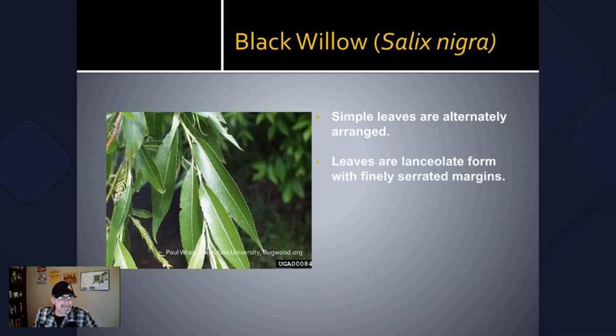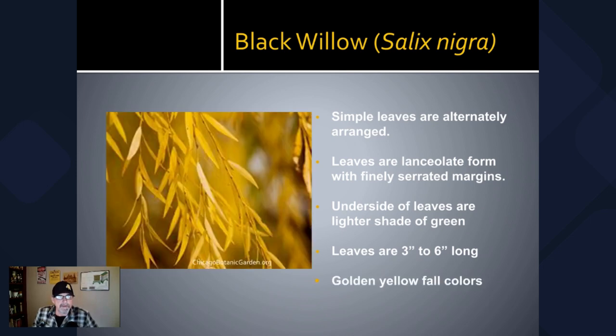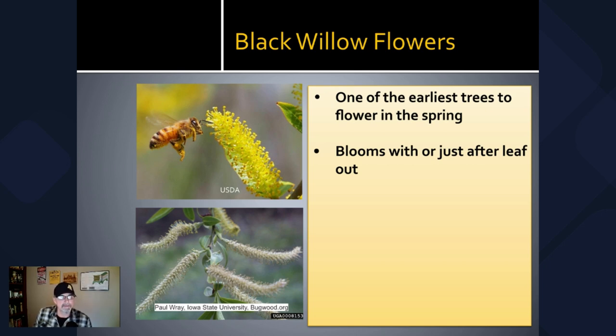The leaves are simple and alternately arranged. They have a lanceolate form and the margins are very finely serrated. The underside of the leaves are a lighter shade of green. This species can sometimes be confused with crack willow, which is an invasive species not native to North America. They look very similar — the crack willow leaves are wider. However, the characteristics as far as their benefits to honeybees are very similar. The leaves are three to six inches long and turn a golden yellow in the fall.